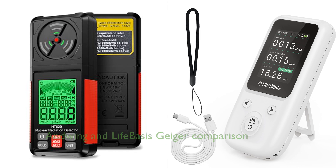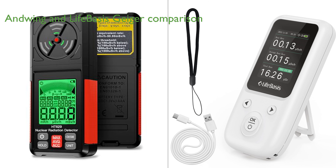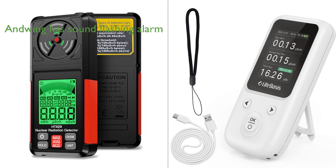In comparison, both the Andwing and LifeBasis Geiger counters are designed to detect ionizing radiation with high precision and sensitivity. They share common features such as portability, smart alarm systems, and a wide range of applications. However, there are some key differences. The Andwing Geiger counter, with its energy range of 48 keV to 1.5 MeV and sensitivity of 80 CPM, is noted for its precise measurements and professional-grade features, with a standout sound-flashing smart alarm system that triggers an alarm and red-screen warning when the detected dose exceeds the threshold.